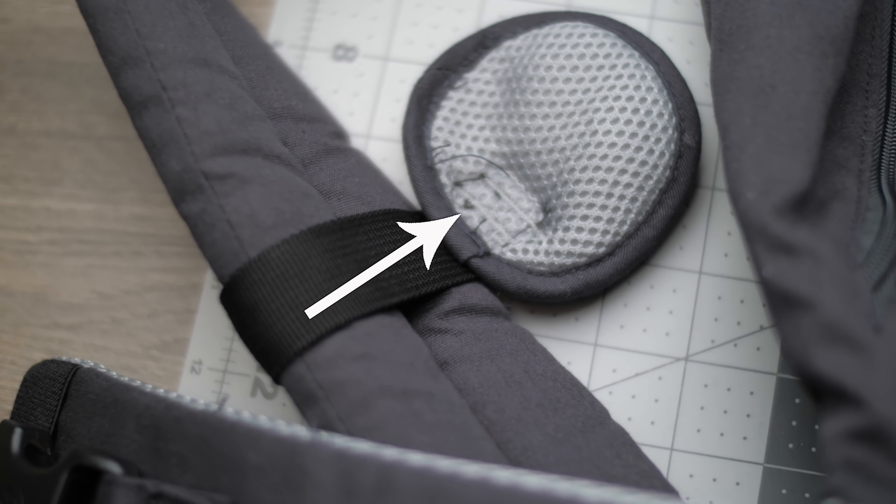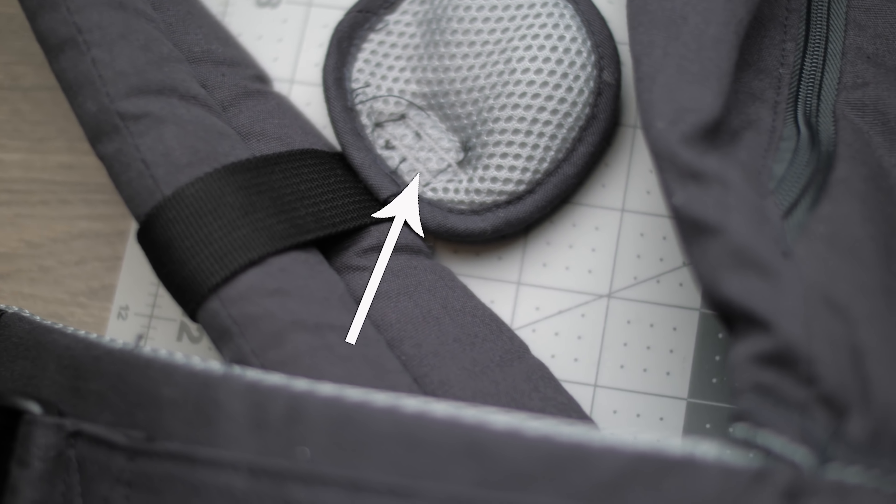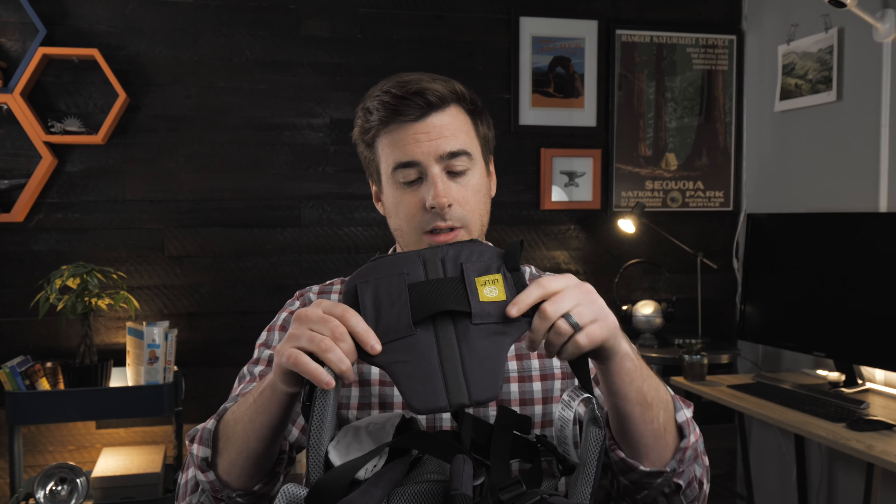The shoulder straps are very thick and comfortable, and everybody likes comfort. It's got this nice little pad that goes across the shoulder straps, as well as a lumbar pad that goes across the waist belt.